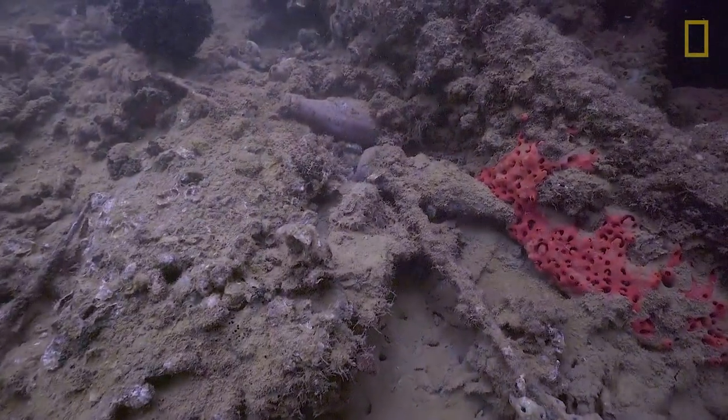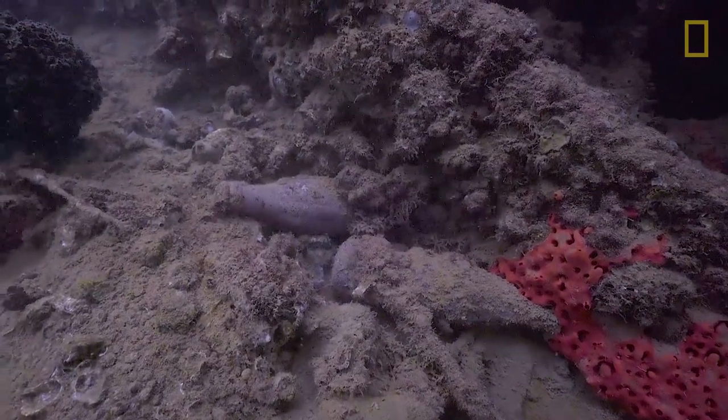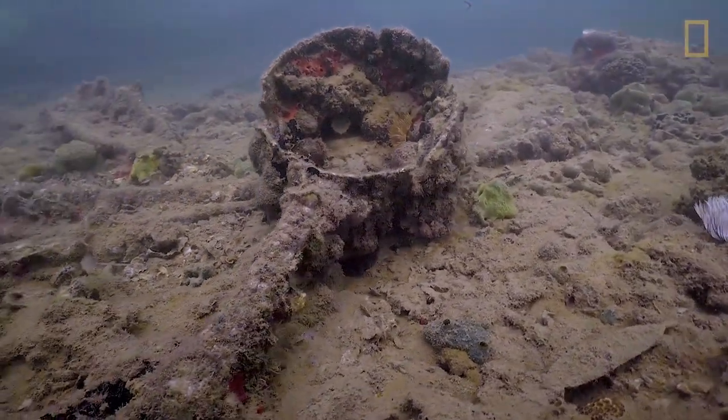Here we have some coke bottles that have been mapped and tagged by Park Service archaeologists. Most of the artifacts on the deck were tagged and inventoried on a regular basis.